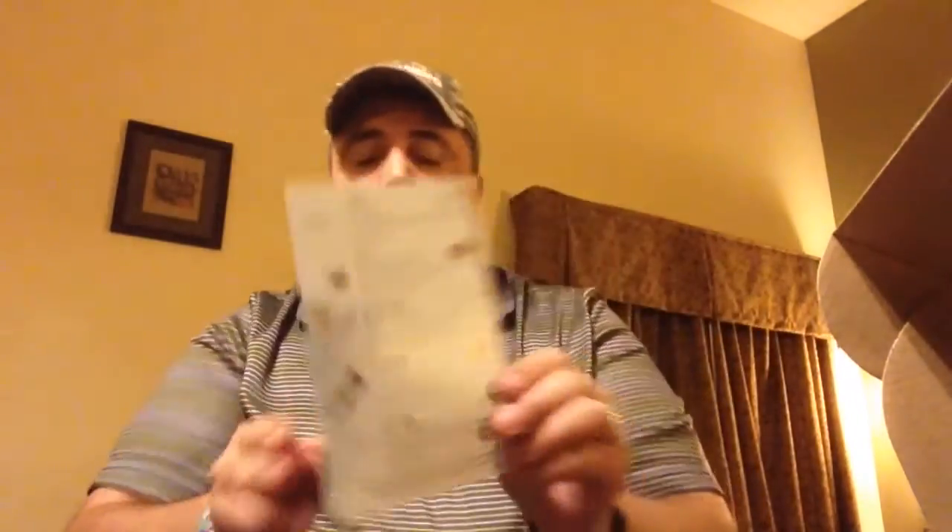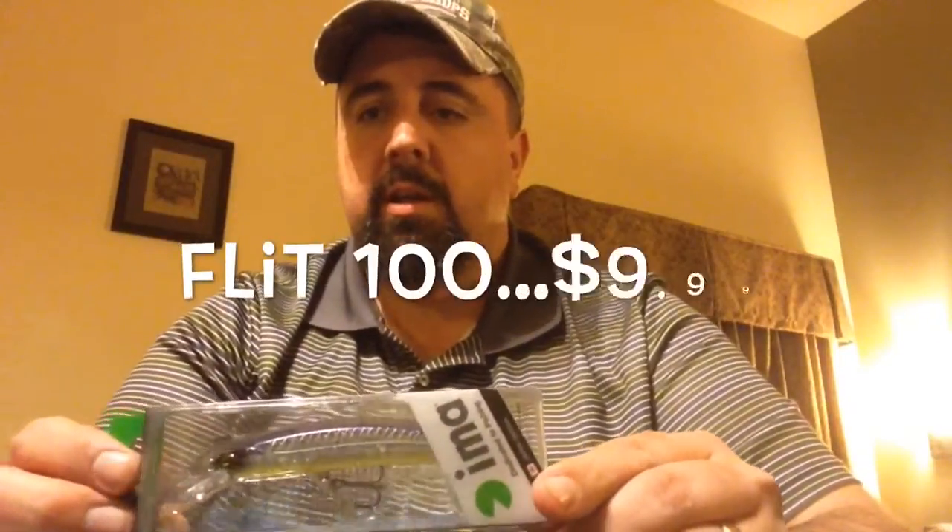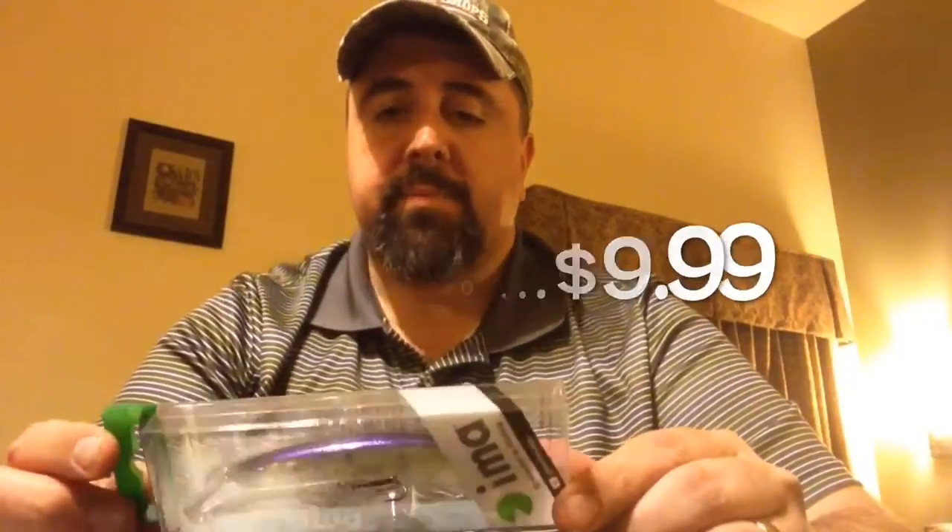All right, here's our card — you can see there, a little quick peek. Go by the big card. First item, putting this off to the side: the Flit 100. This is a jerkbait. I have a few jerkbaits and don't use them that often, but it's always the season for jerkbaits.